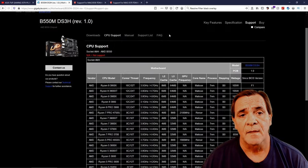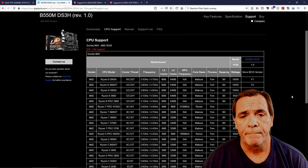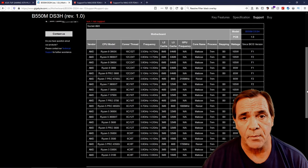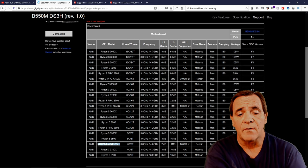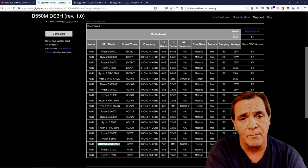This is the cheapest motherboard in the list. Notice it supports all the CPUs except for the 4750G, 4650G, and 4350G — those are not released to the public yet, only to OEMs. Those three mobile processors are from Ryzen 3000.